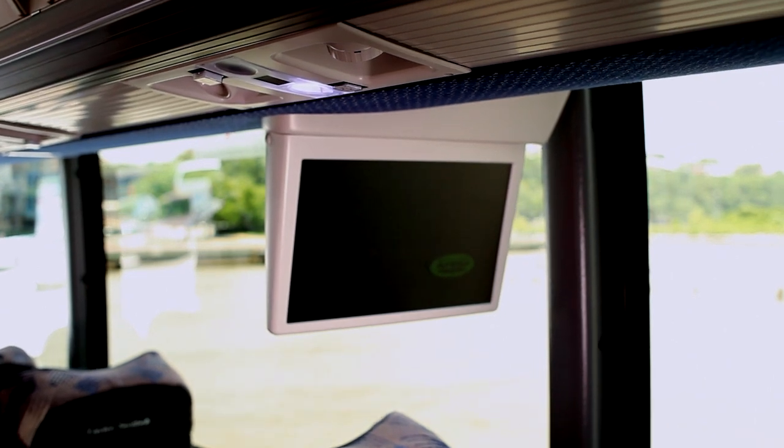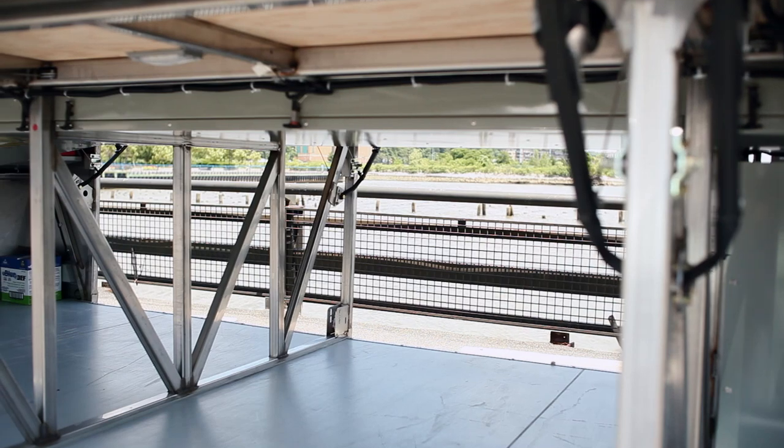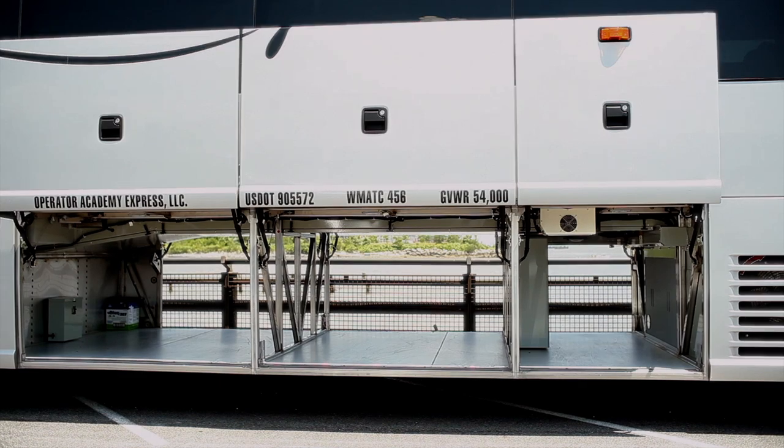The cabin also features multiple flat-screen monitors and accompanying DVD player for entertainment while traveling. The undercarriage luggage compartment provides ample space for groups traveling multiple days or arriving from the airport.